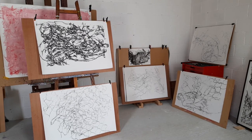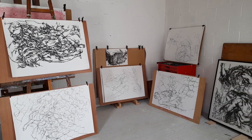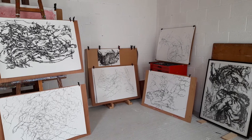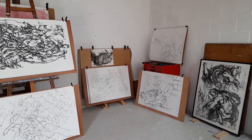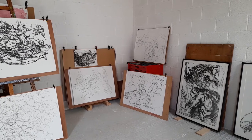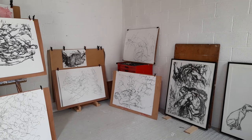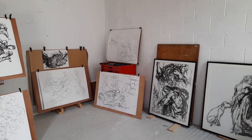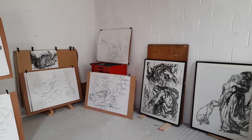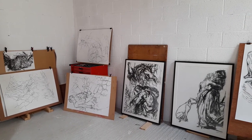Fortunately some of the drawings are at the framers at the moment so we don't have them here for the video. The drawings are based on a small bronze horse by Leonardo da Vinci. I used this as my starting point — I always like to use some kind of historical artifact as a starting point for my work.